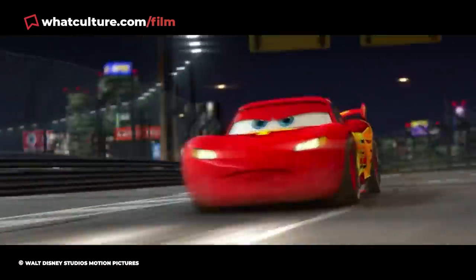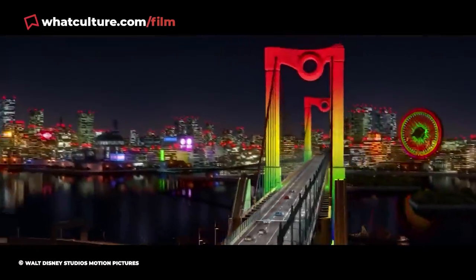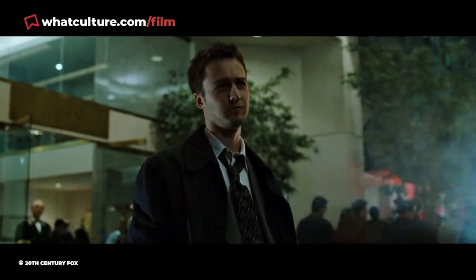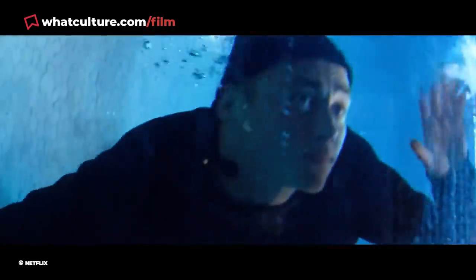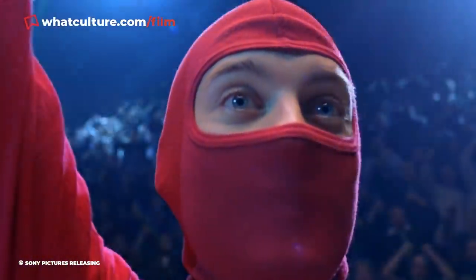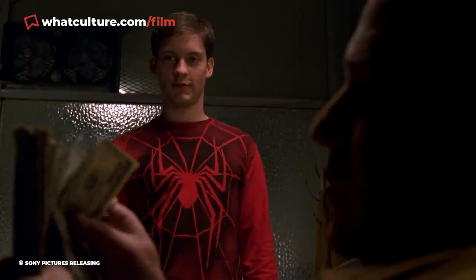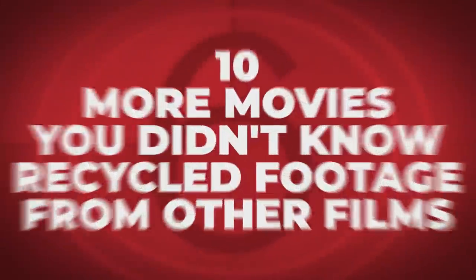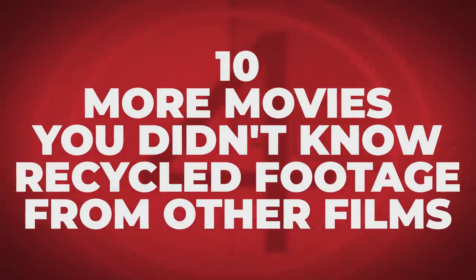It goes without saying that movies are primarily assembled from shots shot specifically for that film, usually at great cost and great effort. Yet sometimes, typically in order to save costs or cut corners, slivers of footage might be recycled and repurposed from existing films. This reuse of previously shot material will go undetected by the overwhelming majority of viewers, but there are always those obsessives who notice even the sneakiest feat of Hollywood trickery. I'm Jess from WhatCulture and here are 10 more movies you didn't know recycled footage from other films.